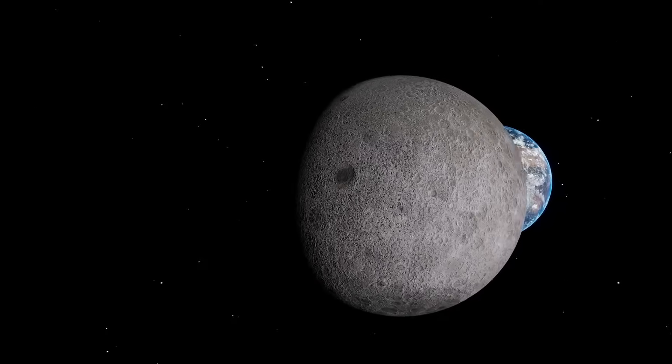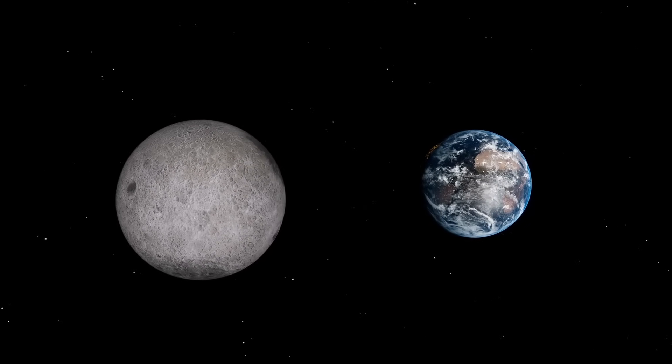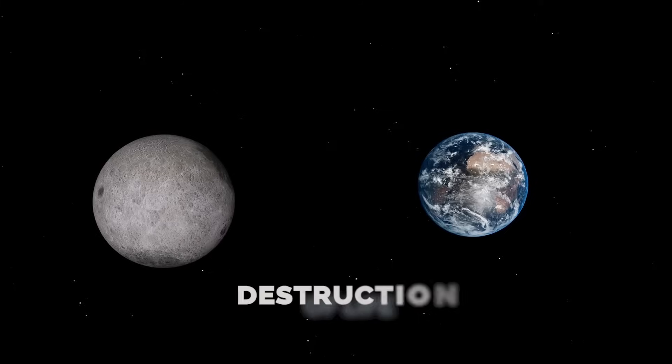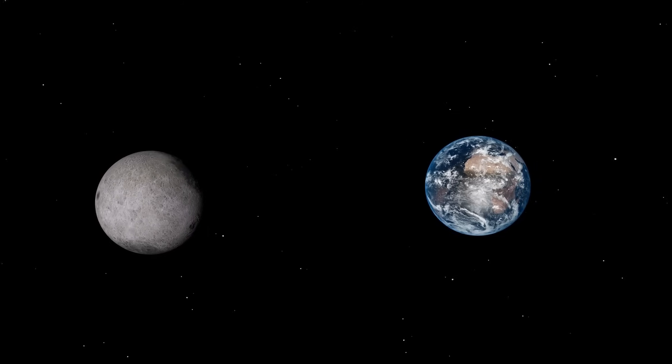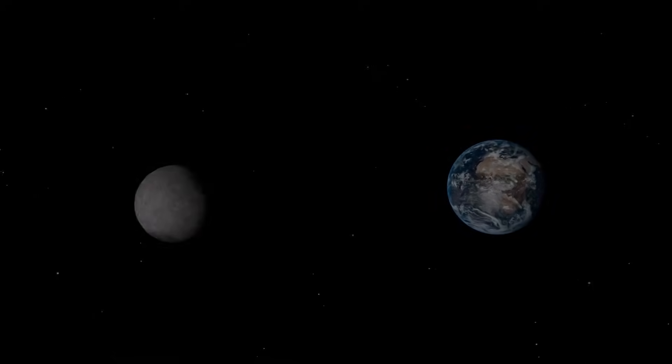As you can see, in all cases placing a planet in the place of the Moon would cause significant changes and the destruction of life on the planet. This reminder helps us realize how lucky we are to have the Moon as our natural satellite.